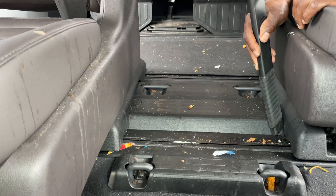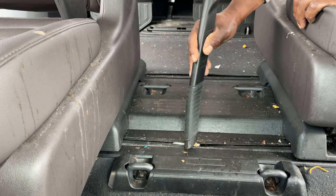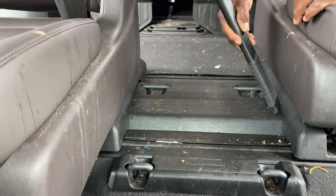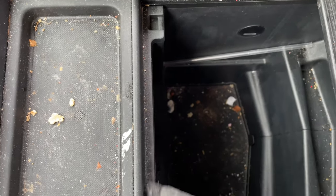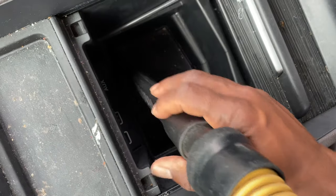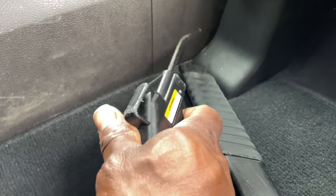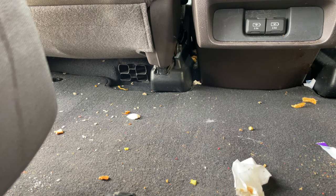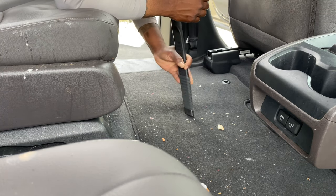When I watch YouTube and go to all these different Facebook groups that are detail related, all I see is wet paint polishing. Don't get me wrong, I love a clean car, I love shiny paint, I love to see paint correction — but please don't sleep on interior detail, because there's a lot of money in interior detailing. Take this vehicle for instance, a 2020 Honda Odyssey.